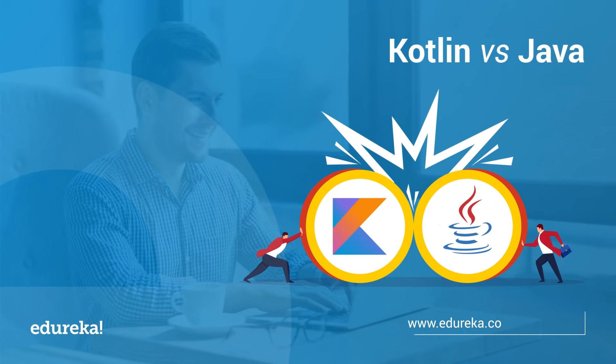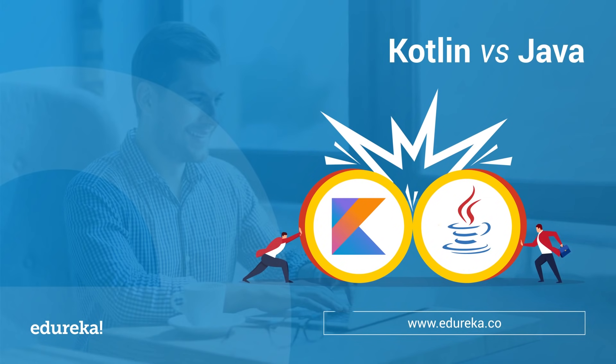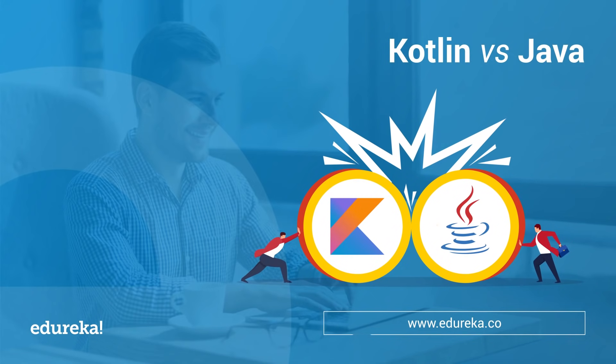Kotlin versus Java — which is the best programming language that one should master? Hi all, this is Vaishnavi from Edureka, and in this session we'll make a head-to-head comparison between two leading programming languages for Android development: Kotlin and Java.